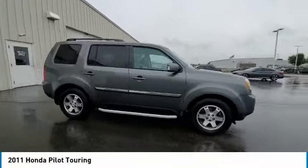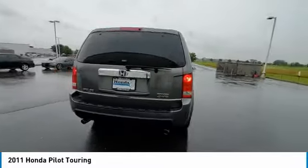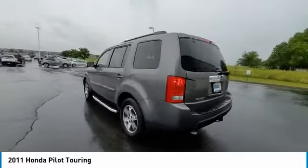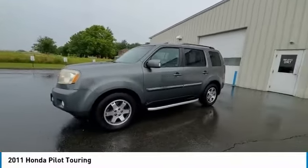Looking for the right vehicle? Check out the 2011 Pilot. Optimal utility. Indulgent interior. Powerful performer. You'll be ready for almost anything in the Honda Pilot.